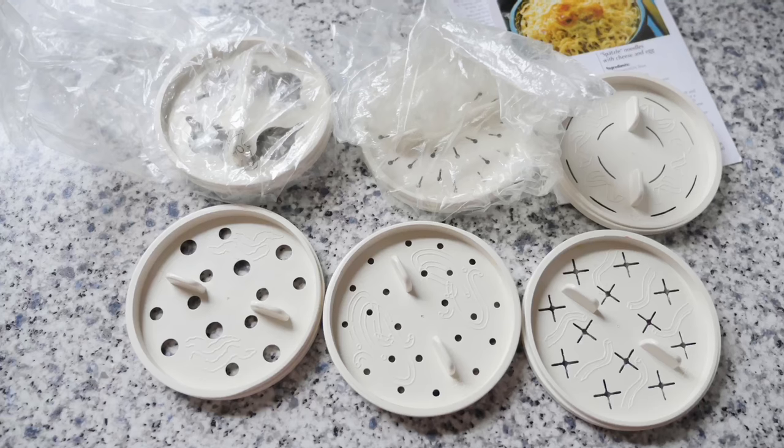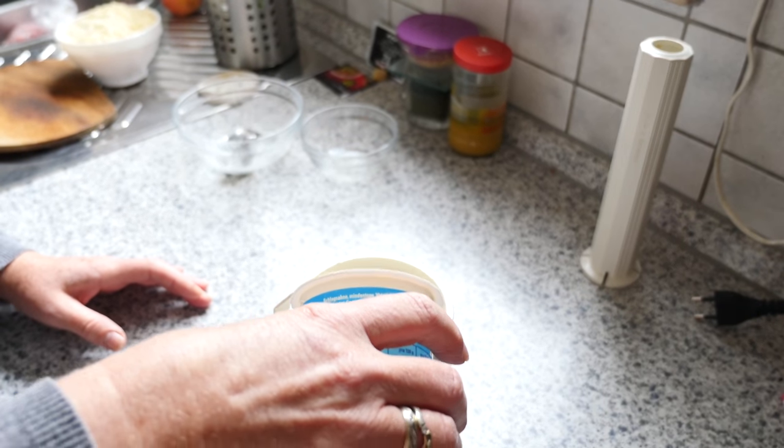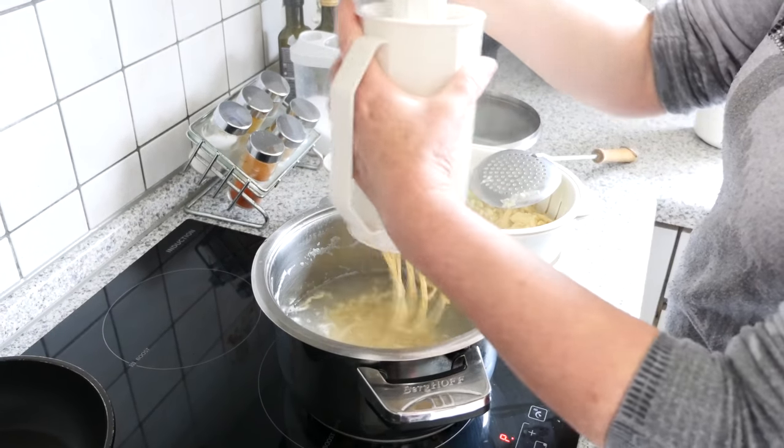I'm going to open this here — you can see they look really old. There are a couple of plates: 1, 2, 3, 4, 5, 6, 7, 8 — so 8 different plates, meaning you can make 8 different kinds of noodles — as well as a pumper where you put your dough in, place the plate at one end, and then pump the dough out so noodles come out.